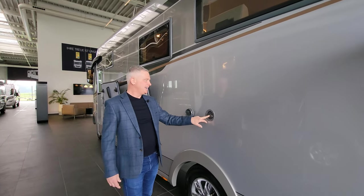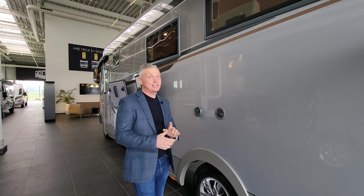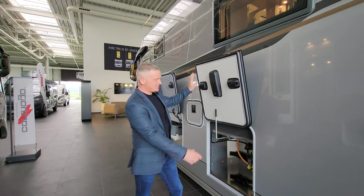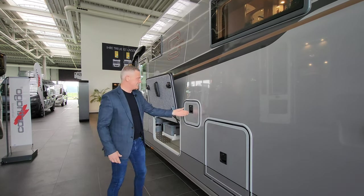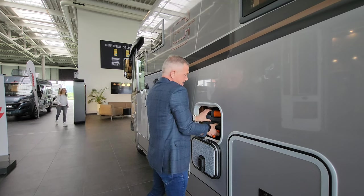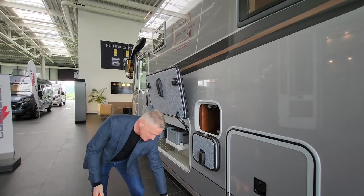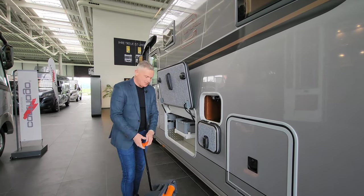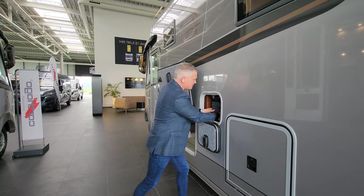Moving down here, this is where you fill up the fresh water. It's got huge tanks - I'll give you the sizes on screen. Here is your gas locker with a nice little bar that pulls out and slides back into place. And here is your toilet cassette - you pull it out, lift up the little handle, wheel it along to a campsite facility, tip it out, and pop it back in. It just slides back down.